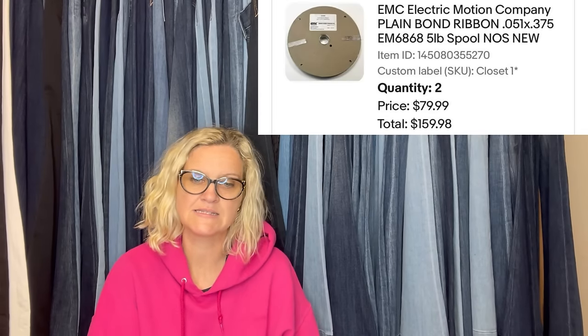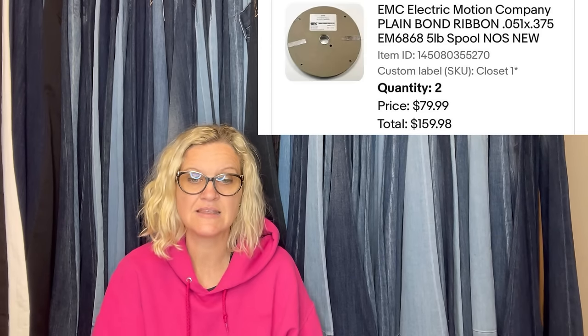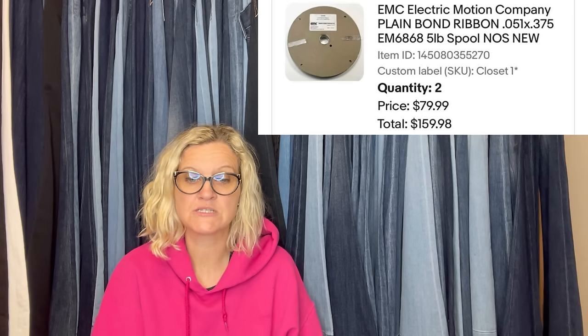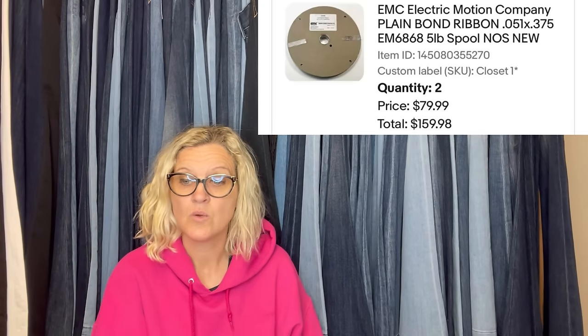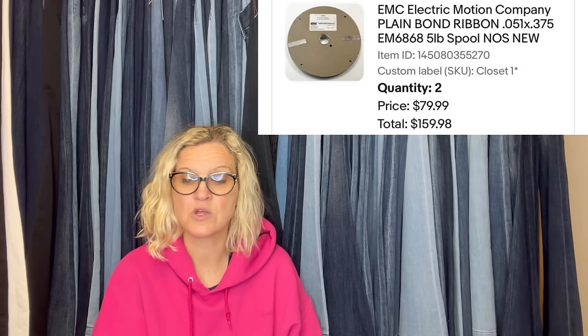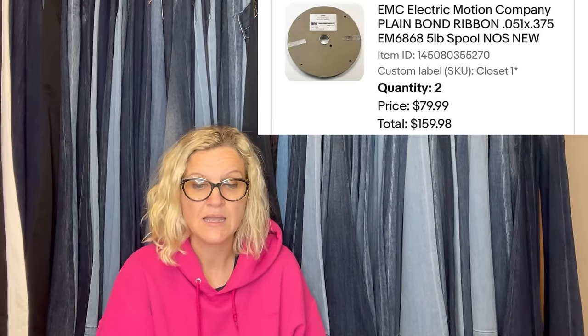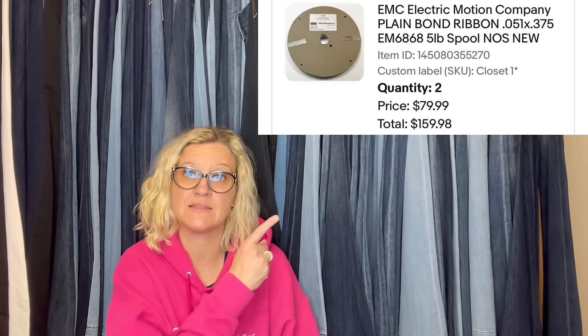Here is another one from Nina's Jewels. Her husband picked up at the thrift store for $7 — a metal ribbon and incredibly heavy. They had two spools and listed them as a quantity listing. It took a few months, but someone came along and purchased both for full price, resulting in a $160 sale. They fit in a flat rate envelope, so shipping was $8.30 — profit of $119 after shipping and fees. It's EMC Electric Motion Company Plain Bond Ribbon.